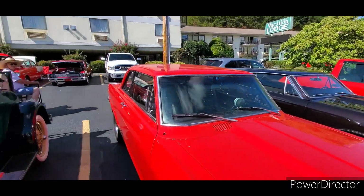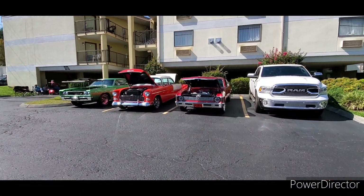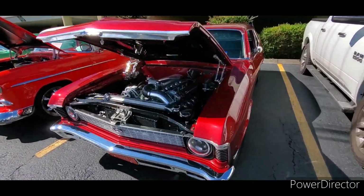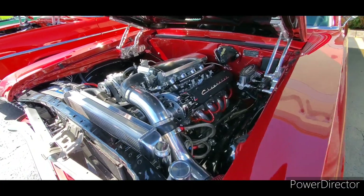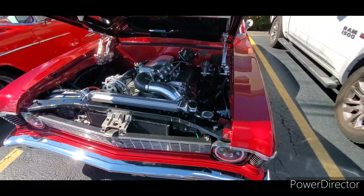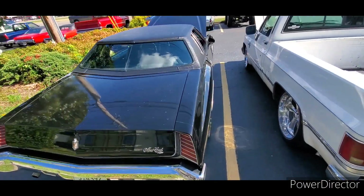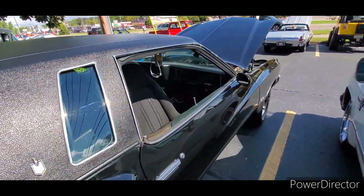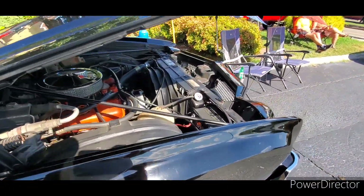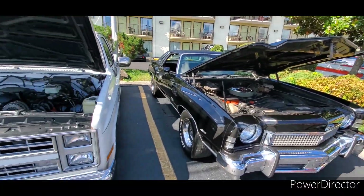There's a Model A, and here's an OBS truck — that is a cleanly done LS conversion with the old-style valve covers. There's a '73 second-gen with swivel buckets — that's how they look when they're swiveled. Big block, four-speed, four-barrel car. You don't see too many of those; they all got taken up at the round tracks.